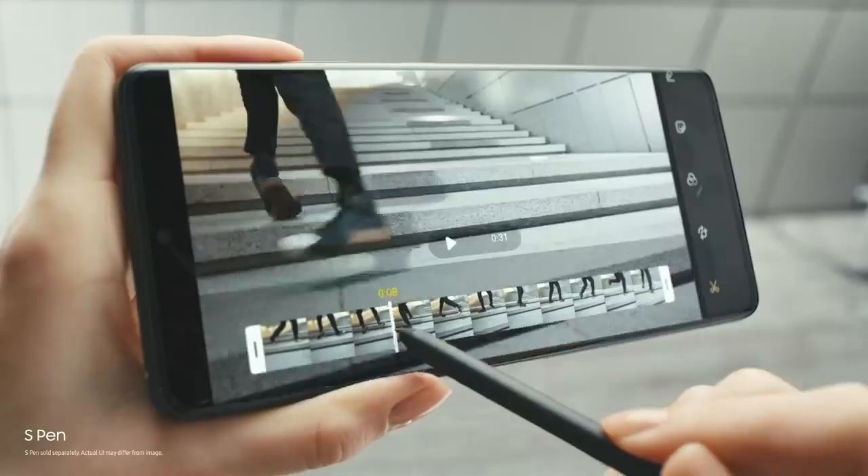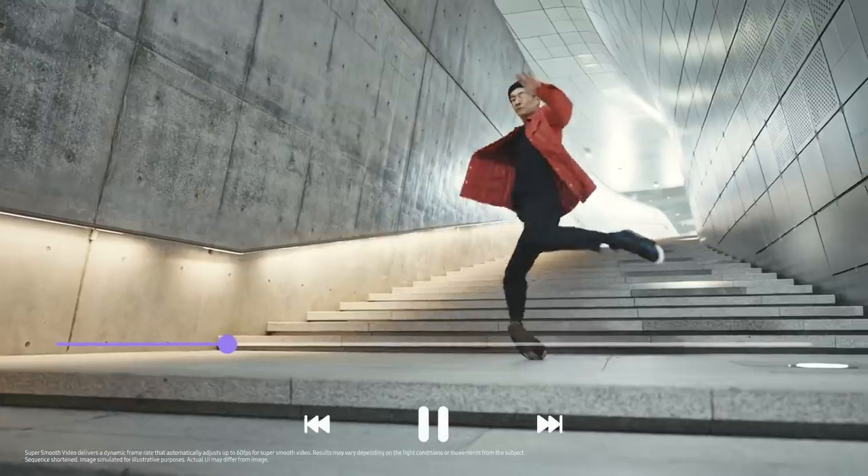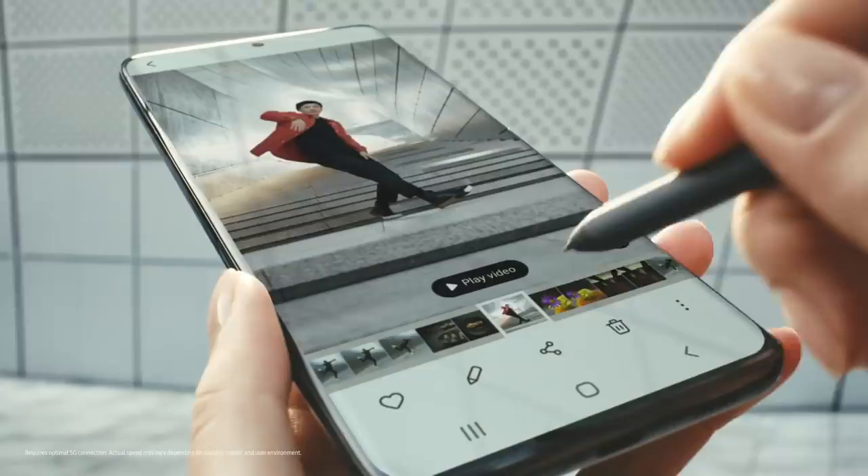The first S Pen for S Series puts precision editing at your fingertips, so you can craft edits on the go and share in an instant on 5G.